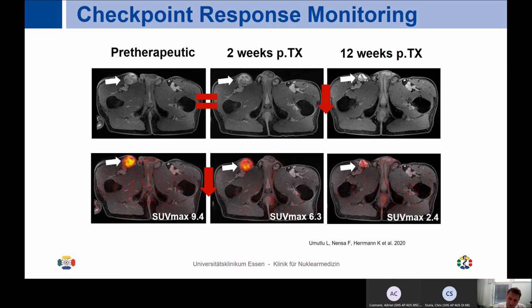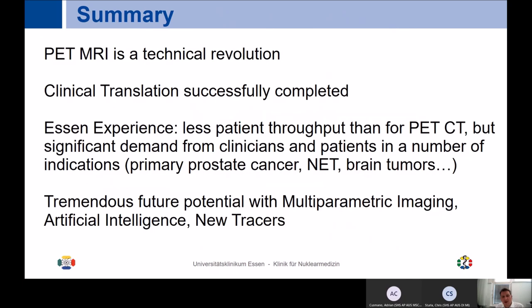In summary, the introduction of PET MRI has been a technical revolution, and we have now successfully completed clinical translation. We use PET MR for quite a number of different tumor entities in daily routine. From the Essen experience: yes, there are fewer patients than for PET CT, but there is significant demand from clinicians and patients for a number of indications — including primary prostate cancer, neuroendocrine tumors, brain tumors, children, and increasingly lymphoma. There remains tremendous future potential with multi-parametric imaging, artificial intelligence, new tracers, and digital PET. Thank you very much.